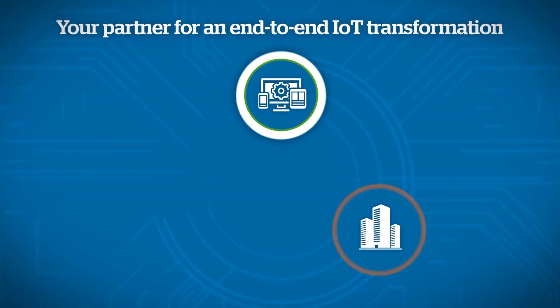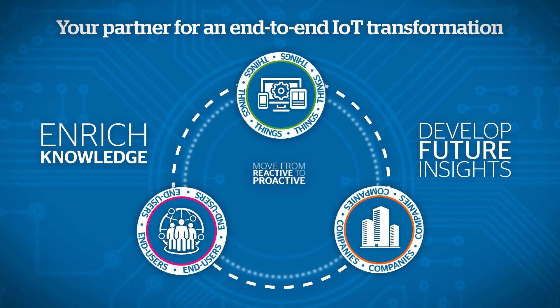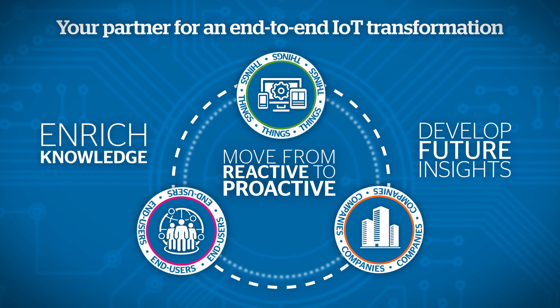Thanks to machine learning, enrich your knowledge of your product, develop future insights, and move from reactive to predictive maintenance.